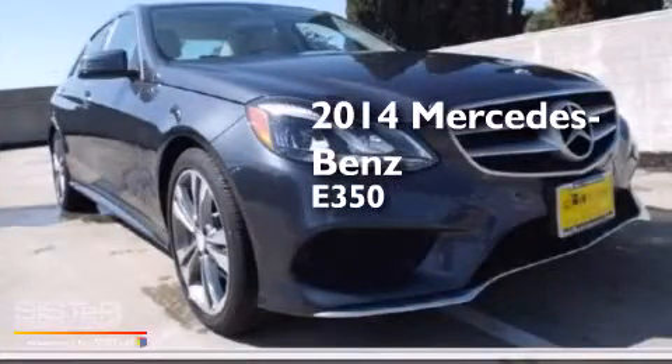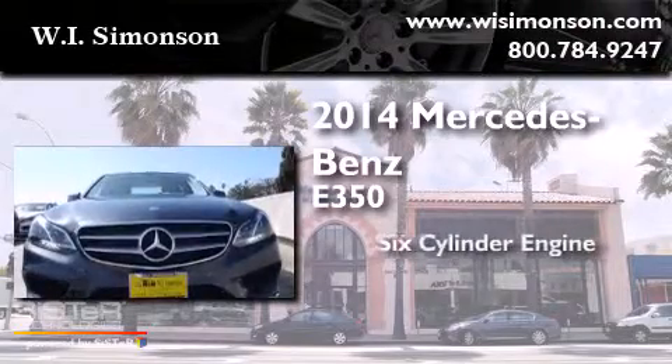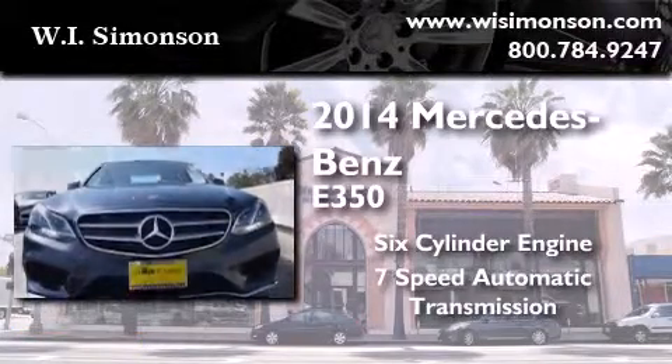This is a brand new 2014 Mercedes-Benz E350. It has a six-cylinder engine and a seven-speed automatic transmission.